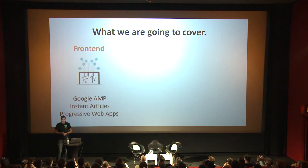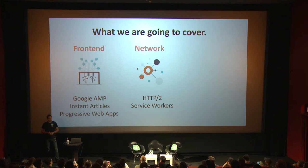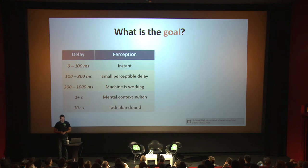So how can we build faster websites? Here are the things we're going to cover today. For the front-end part, I'm going to talk about Google's Accelerated Mobile Pages, then the corresponding standard by Facebook called Instant Articles, and then a more general approach called Progressive Web Apps. Then we're also going to talk about the network — in particular about the new HTTP protocol version 2, and a technique to hook into the network using service workers. And then in the back-end, we'll briefly touch on cloud and NoSQL topics.